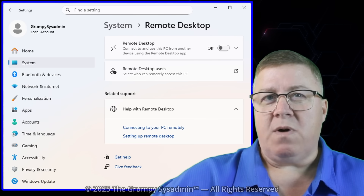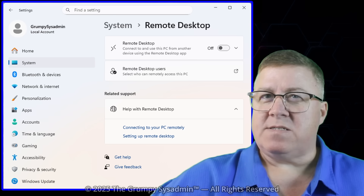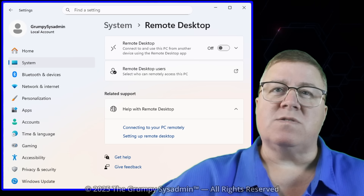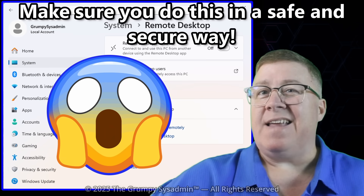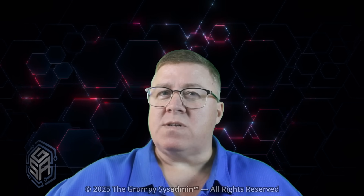Then there's Remote Desktop Host. Pro lets you connect to your PC from anywhere — that's not just handy for IT folk. It's great if you travel, work remotely, or need to access your system while away from home. You want to make sure you set it up securely though; just putting your machine out there on the internet naked is a bad idea. Windows Home only lets you connect out, not in. So if you ever wanted to manage your desktop from your laptop on the road, you'll want Pro.